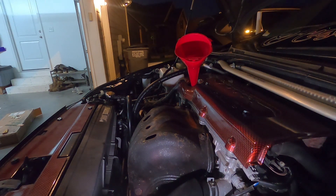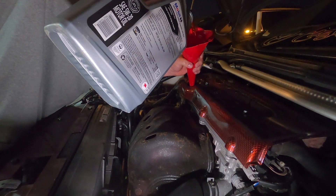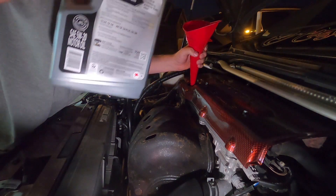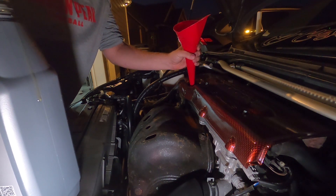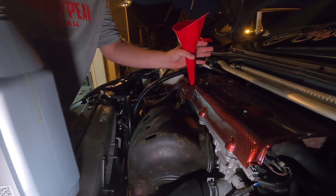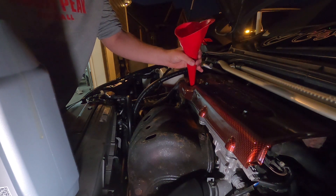Now we're going to go ahead and start adding in our new oil — you're going to need a funnel to make it easier. Once you get the oil added in you can check your dipstick, and once it's up to the fill line I'll show you that. Then start your car, let it run a bit, and recheck it to make sure it didn't go down. Also lower the car down first because you're at an angle on jack stands and you won't get an accurate reading.